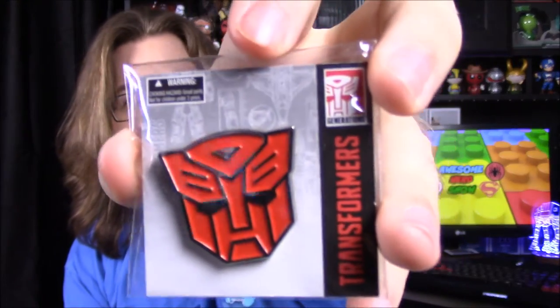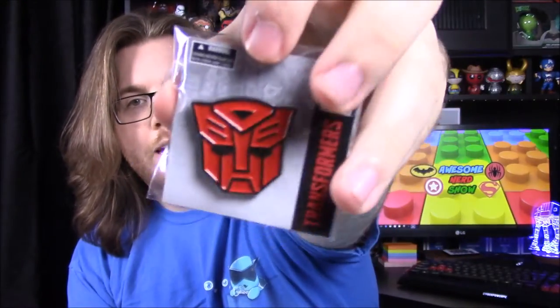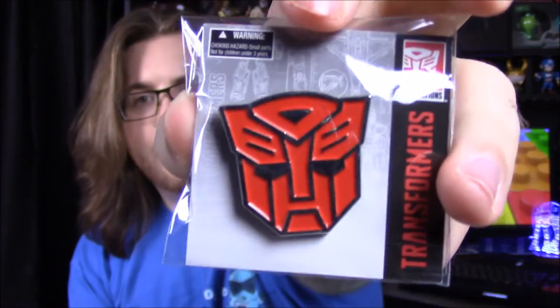One of the last things this month is a Transformers pin. It's an officially licensed pin and it looks exactly like the Autobots logo, which is really cool. I'm sure we can find something to use that for.